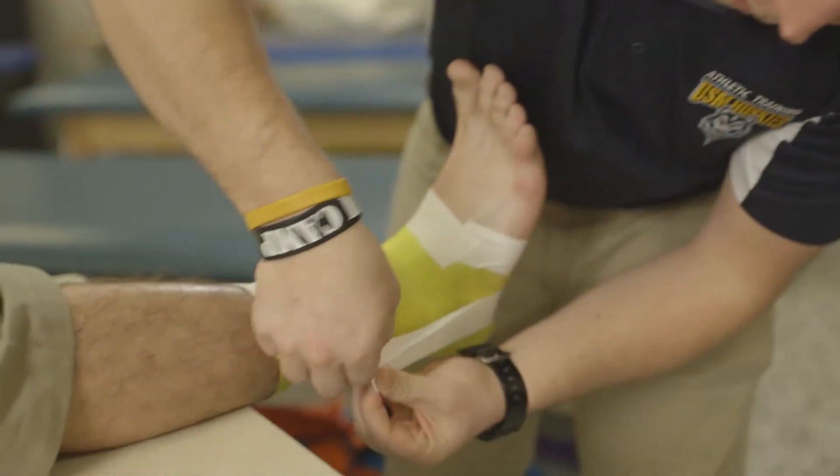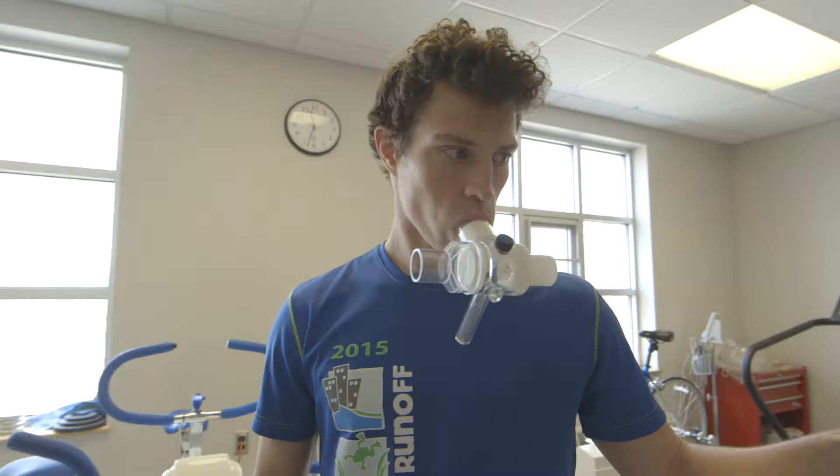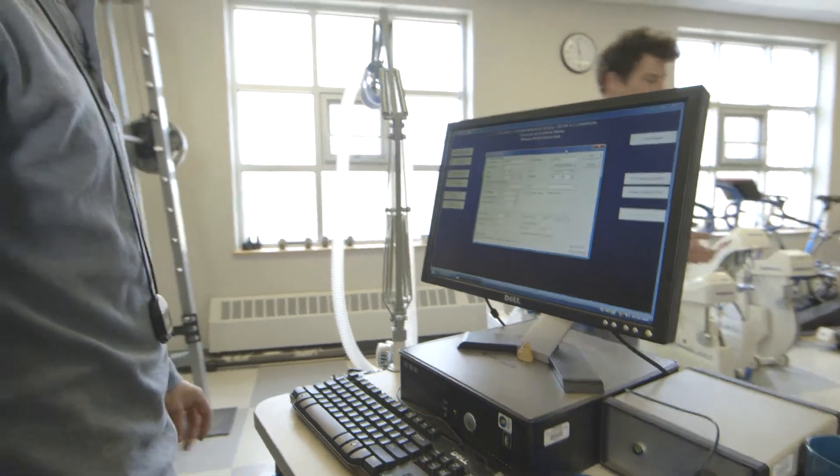The exercise science majors often will become exercise physiologists, working in clinical facilities and sports facilities helping athletes achieve high levels of performance.